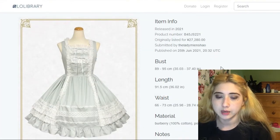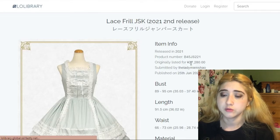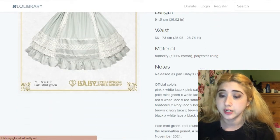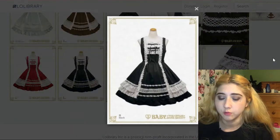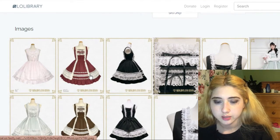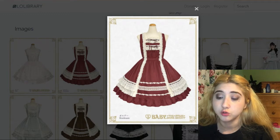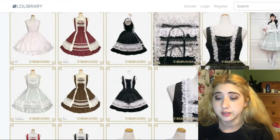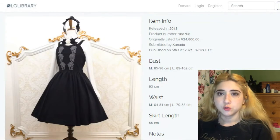This is by Baby the Stars Shine Bright — the Lace Feel JSK, which went for $240, but it's probably double the price nowadays if you can find it. I'd love it in either red and white or black and white. Look at the detail with the lace and bows — it's so intricate but doesn't look like too much all at once. Such a beautiful, beautifully made design.